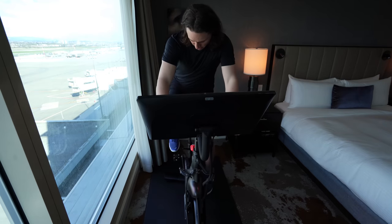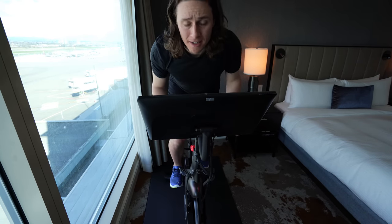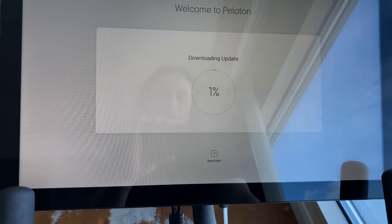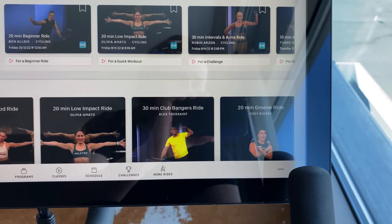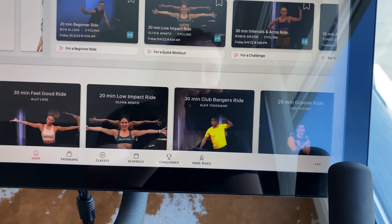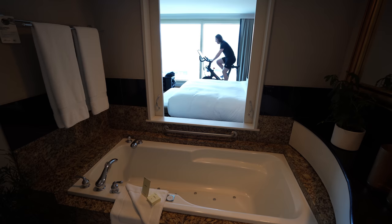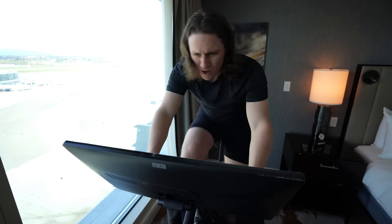Let's start with the Peloton — I've never tried one before. I opted for a 30-minute club bangers ride. The room is designed to please anyone, no matter how you like to work out, and there's a specific order of things for after your workout. My first thought: this is the best view of any gym I've ever worked out in.